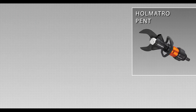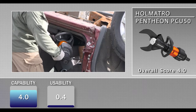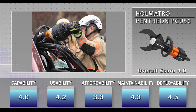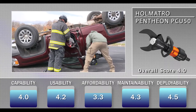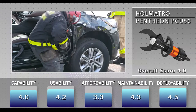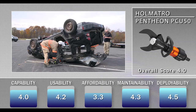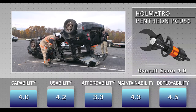The Helmatro Pantheon PCU50 received an overall score of 4.0. The cutter was found to be well balanced due to the curved battery placement and rear handle, and the front handle and control throttle in the rear were easy to use. However, evaluators expressed concerns that the bar in the middle of the 360-degree carrying handle does not offer sufficient space to fit gloved hands comfortably, and that the non-recessed power button could cause an accidental shutoff.